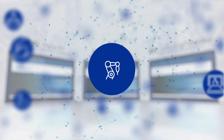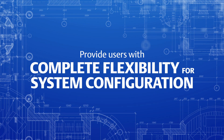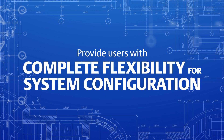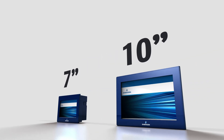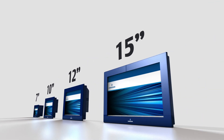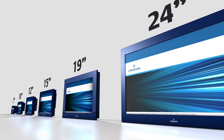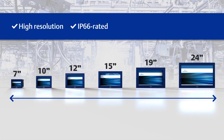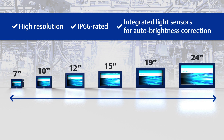Regardless of the application, the display's consistent footprint and certifications provide users with complete flexibility for system configuration. Each of the display's final configurations are available with 7, 10, 12, 15, 19, and 24-inch high resolution IP66 rated screens with integrated light sensors for auto brightness correction.